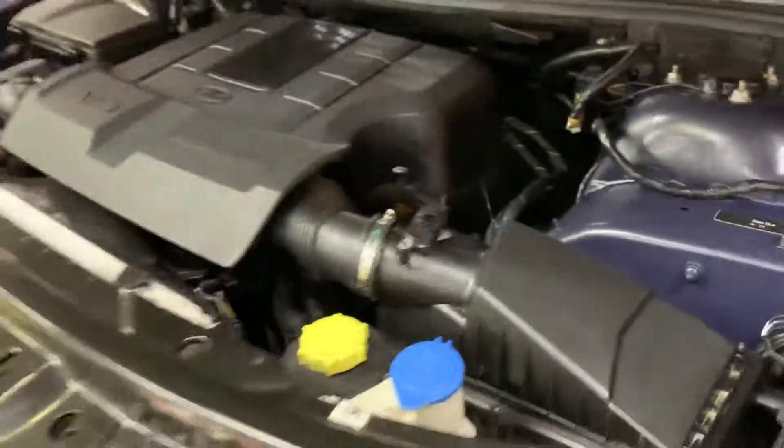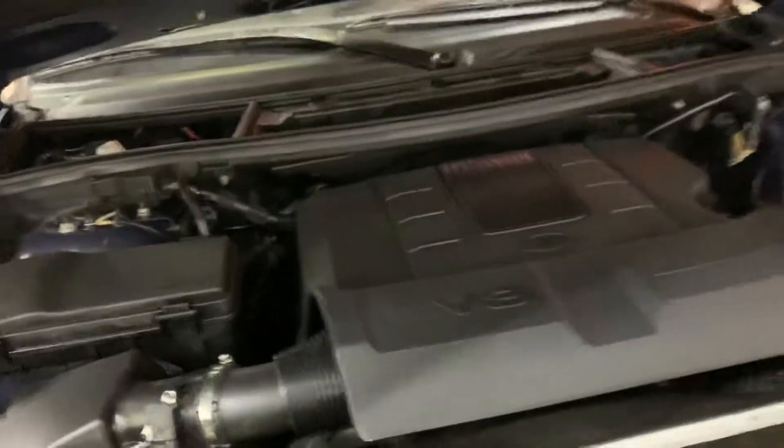Beautiful V8 Land Rover Range Rover engine — sounds beautiful. No weird noises, no weird hesitations. The V8 engine is very powerful, and this one is nothing short of it.